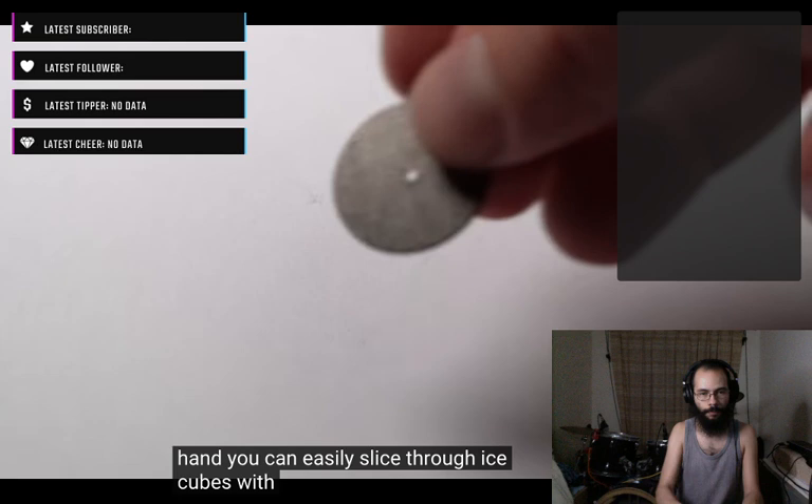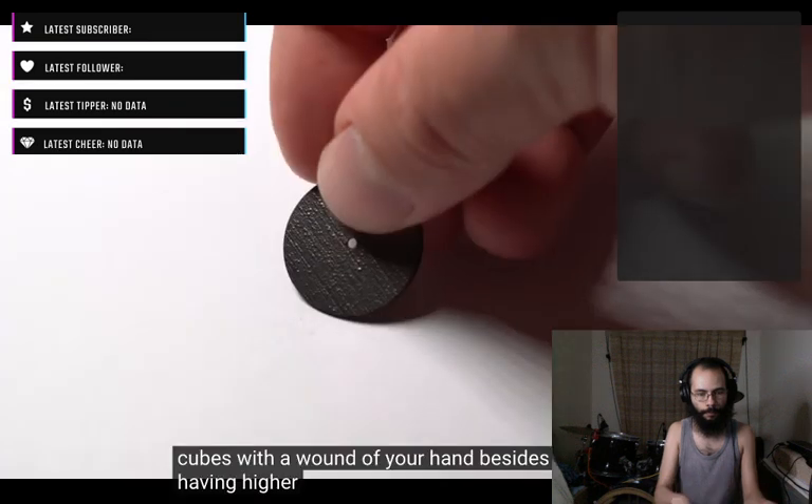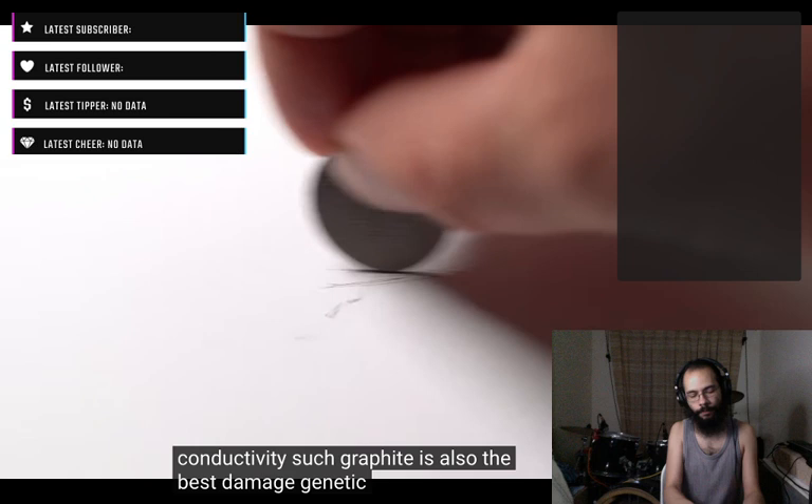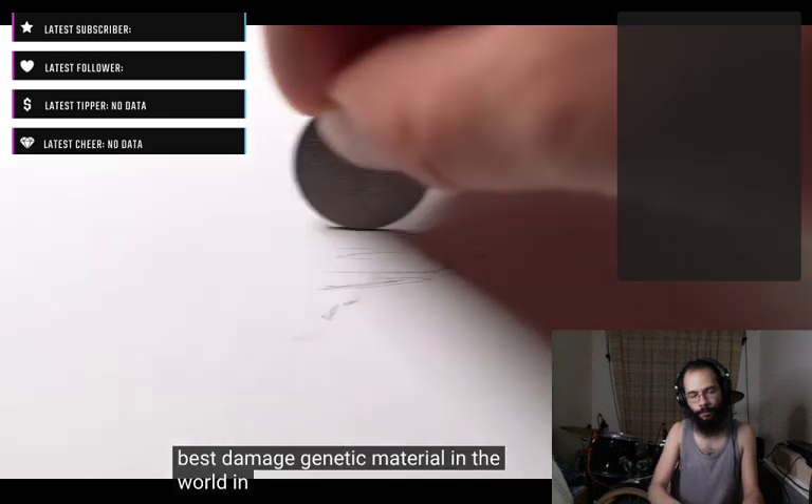Besides having higher thermal and electric conductivity, such graphite is also the best diamagnetic material in the world. In other words, it gets repelled by any magnetic field.